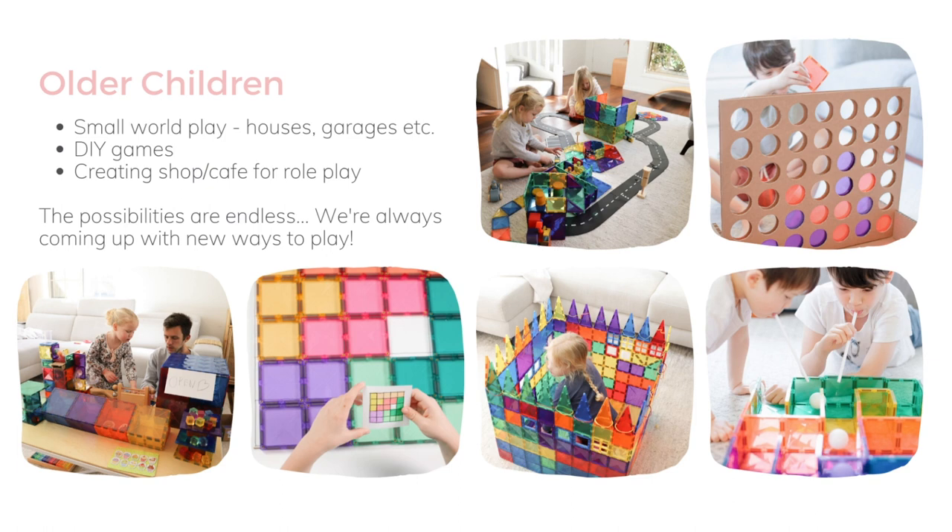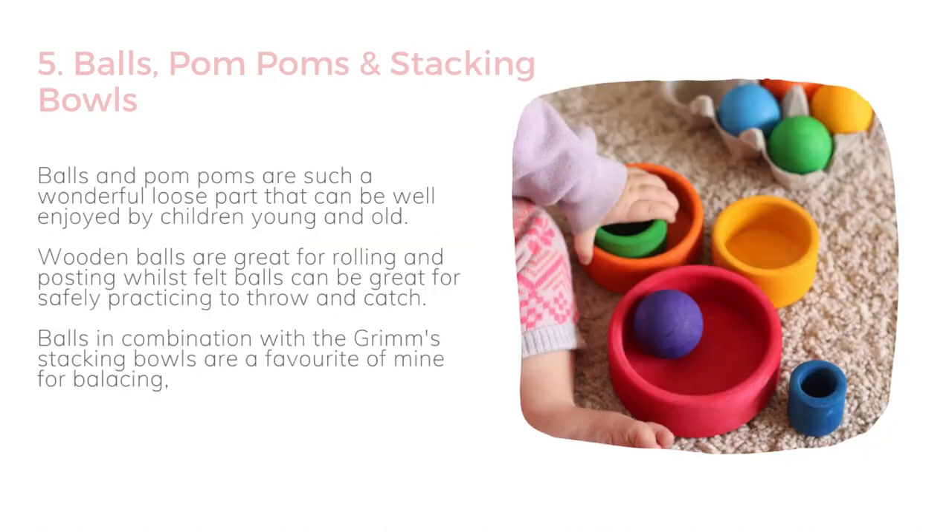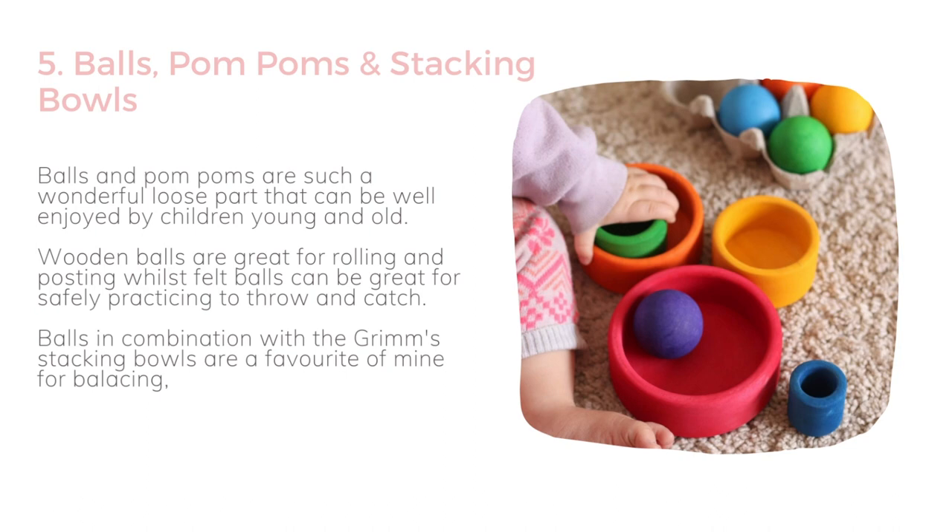Here's another look at some small world play as well as some DIY games — you can get really creative with magnetic tiles. The last category is balls, pom-poms, and stacking balls. These are a really great combination that have been used from when my kids were babies, and we still use all of these items now. They're a great loose part — wooden balls for rolling and stacking are great in combination with the stacking balls, and we still use those stacking balls later in sensory play and when our baby friends come to visit.